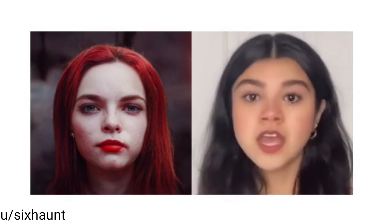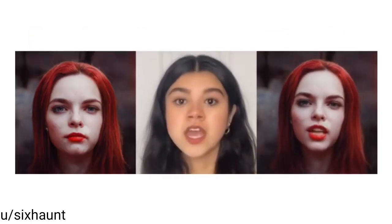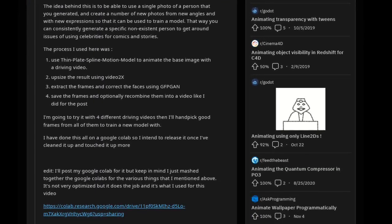A Reddit user created this animation using an AI-generated photo and a real video as a driver for the image. The idea is to use a single AI-generated photo of a person to create several new photos from new angles and with new expressions, so that it can be used to train a model. If you are interested, there is a link in the description to the Reddit post.